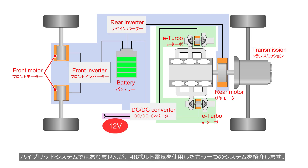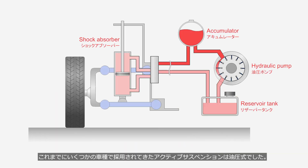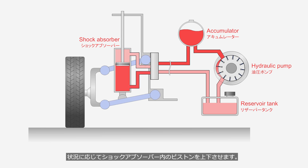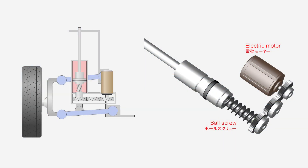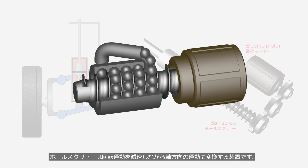Although it's not part of the hybrid system, there is another system that uses 48-volt electricity — that is the active suspension system. The active suspension systems used in several vehicle models were hydraulically operated, where high-pressure hydraulic fluid generated by a hydraulic pump is stored in an accumulator and moves the piston inside the shock absorber up and down. The active suspension developed by Ferrari for the Purosangue operates using a high-power 48-volt electric motor, operating the piston using an electric motor and a ball screw — a device that converts rotary motion into axial motion while reducing speed.